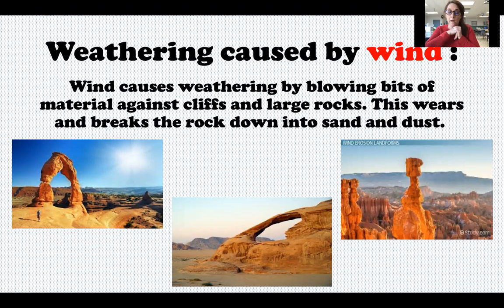This can create a landform called a rock arch. These are some examples of rock arches. A lot of people think that rock arches are man-made — like an artist goes out and carves it — but these are actually made naturally.